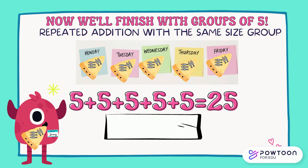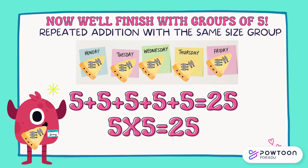We'll finish with groups of five — our last repeated addition with the same size group problem. Jeremy likes precisely five anchovies on each slice of pizza. He has a slice on Monday, Tuesday, Wednesday, Thursday, and Friday. On the weekends he eats pepperoni. How can we represent this with a multiplication problem so we don't have to do five plus five plus five plus five plus five equals 25? Pause the video and discuss it with your partner. Five times five equals 25, or five groups of five equals 25. You are quite a mathematician.